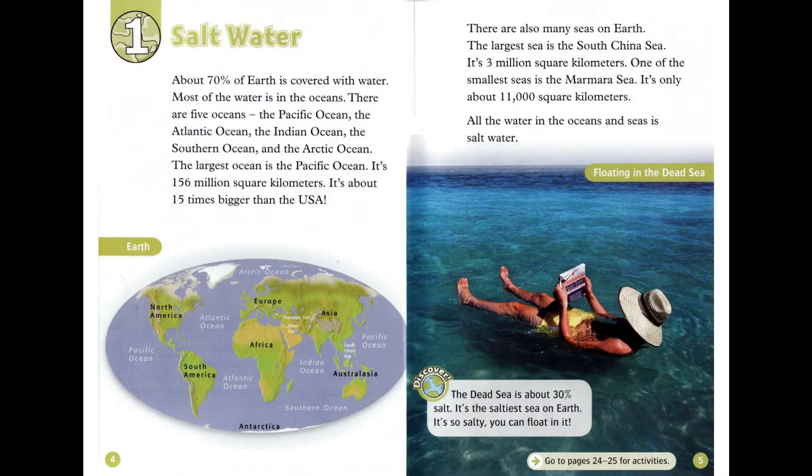Chapter 1: Salt Water. About 70% of Earth is covered with water. Most of the water is in the oceans. There are five oceans: the Pacific Ocean, the Atlantic Ocean, the Indian Ocean, the Southern Ocean, and the Arctic Ocean.